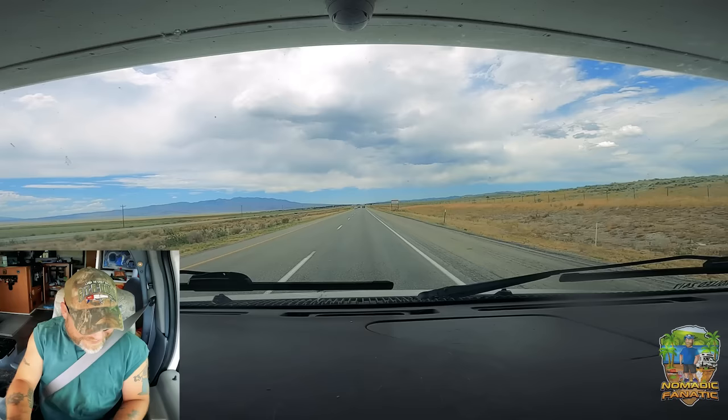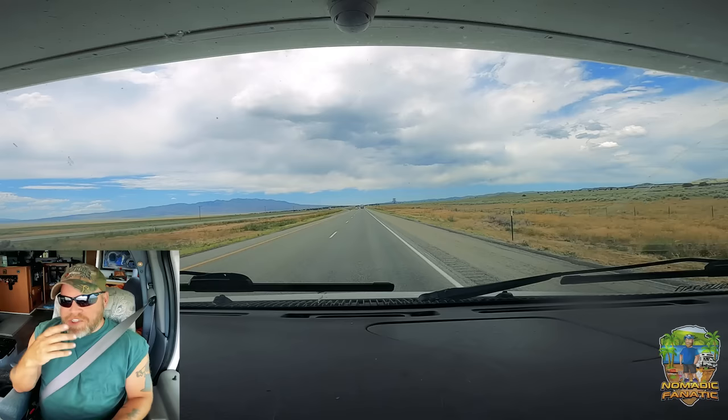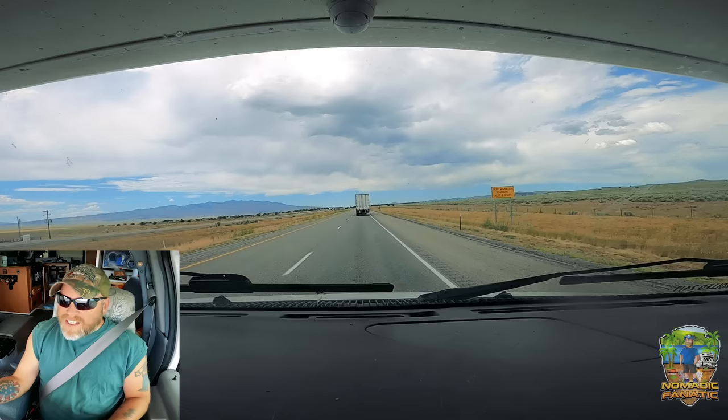I'll get up to the welcome center rest area and take a break. Let's see what the temperature is here in Idaho. We're in Malta, Idaho — it is 90 degrees. Far cry from triple digits! We did it, Opi, Tara — no more triple digits!